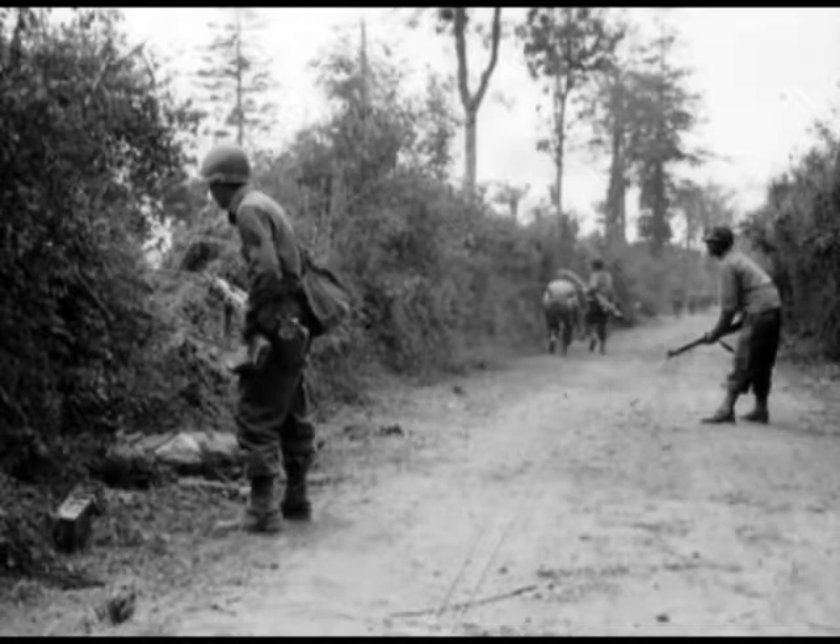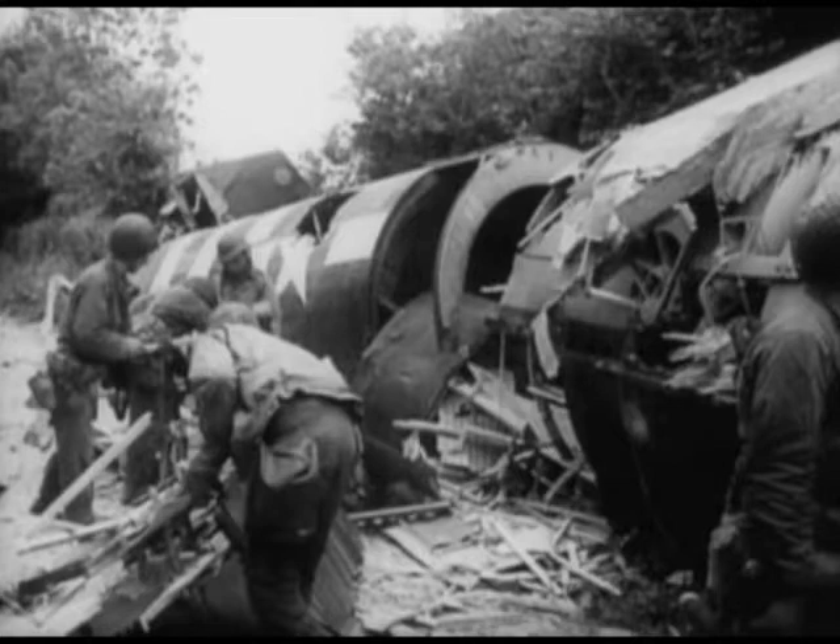Before we got organized, where we landed was hedgerow country. The gliders had to shoot through the gap between two trees — the wings would tear off. We would be sitting in the center part, and if we didn't hit a tree, we'd be okay. But we were sitting with dynamite and all kinds of explosives right on the floor of the glider.